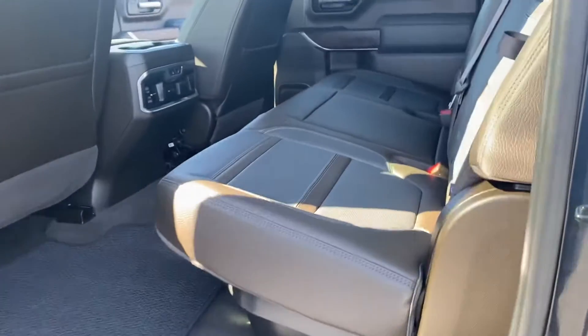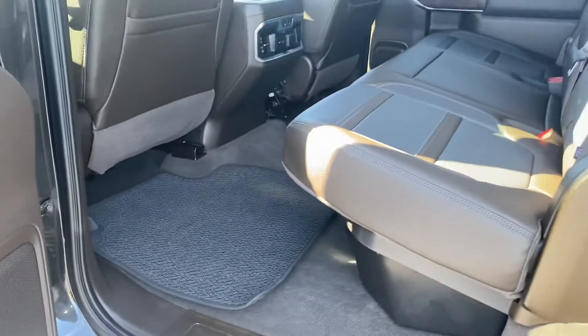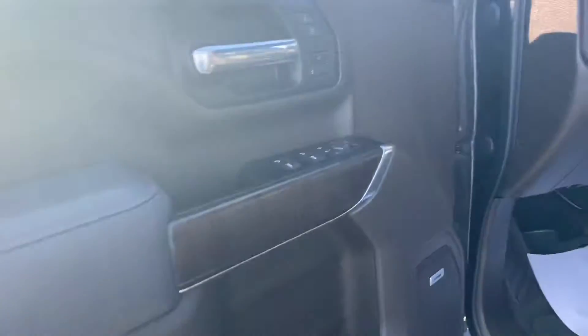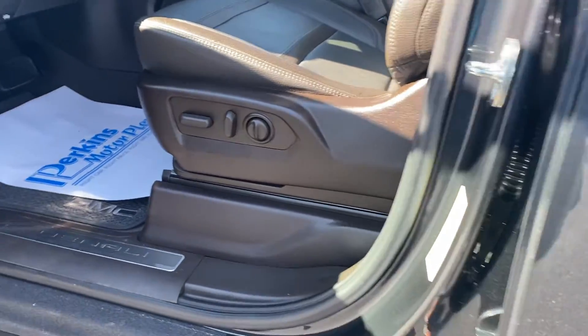Driver's side rear — again all the doors and everything are perfect. Carpet floor mats in the back, carpet floor mats in the front. There's really no wear hardly anywhere on this truck.